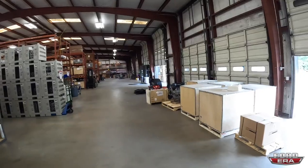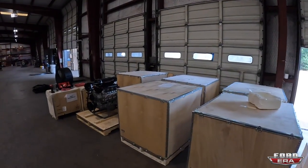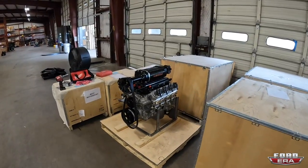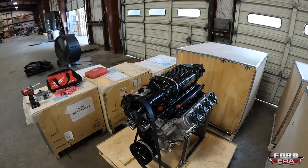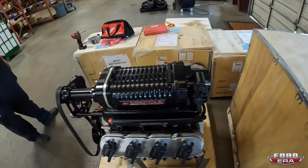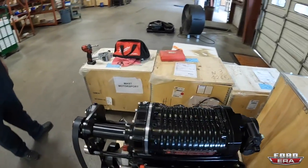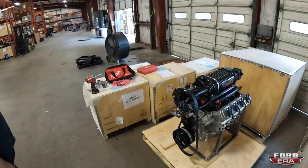There are also complete engines buttoned up and ready to ship. One is going into a Jeep - a thousand horsepower engine heading to its new home.